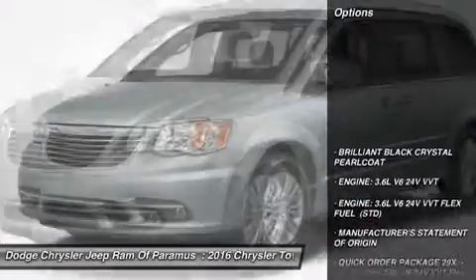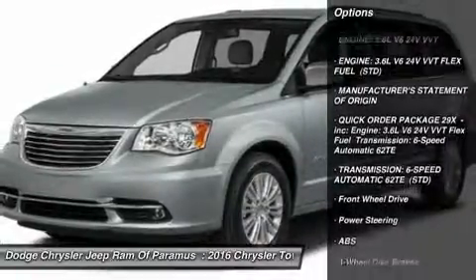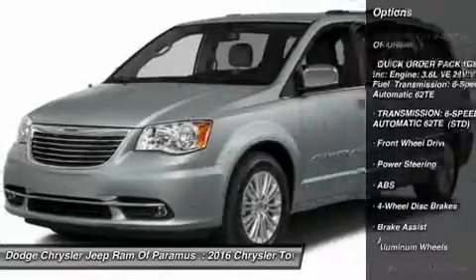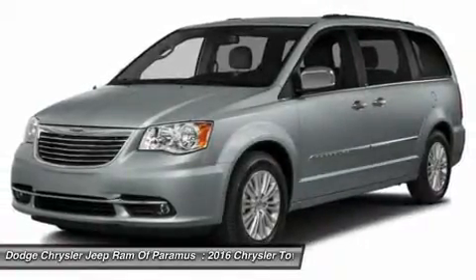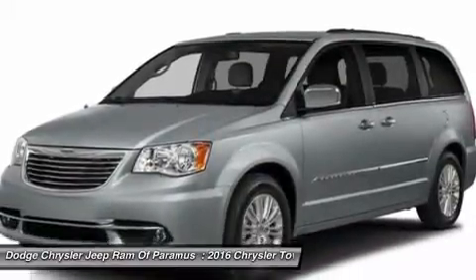Here are some of this vehicle's great options: steering wheel audio controls, anti-lock braking system, power lift gate, moonroof, Bluetooth, power steering, four-wheel disc brakes, hard disc drive media storage, aluminum wheels, FWD.